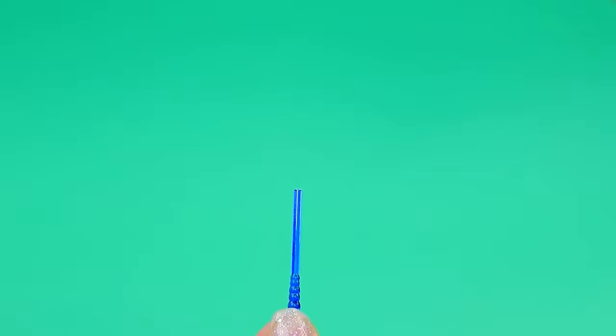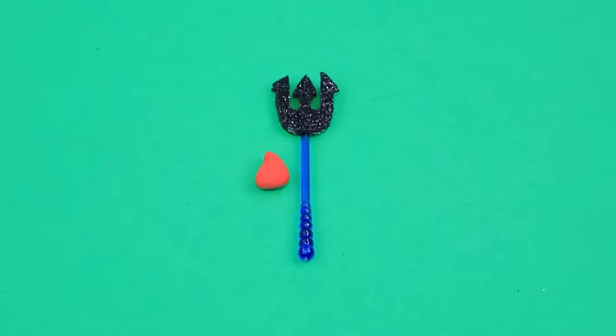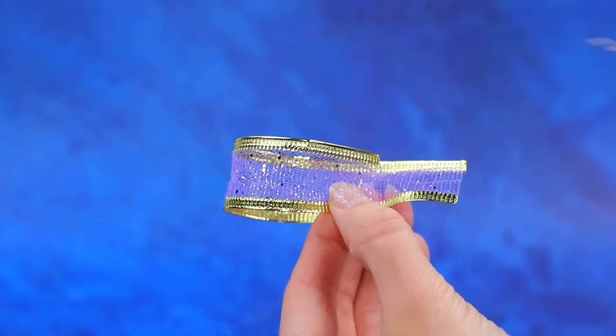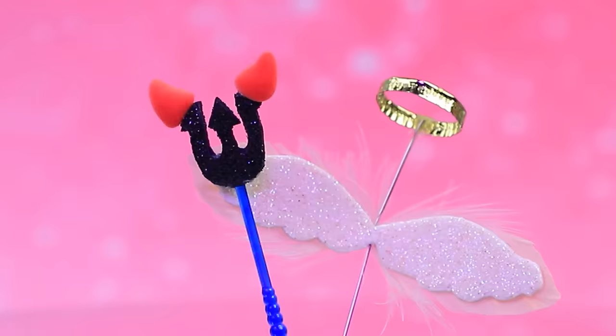Take a plastic skewer, form horns, and conjure wings. Borrow a pen to decorate the wings and bend the halo. A set for an angel and a demon!